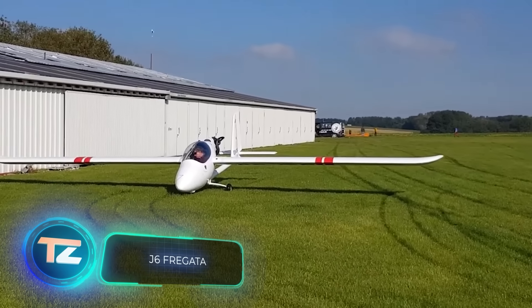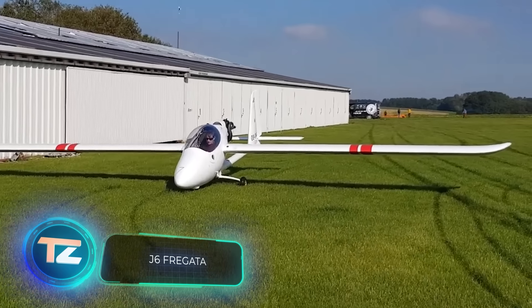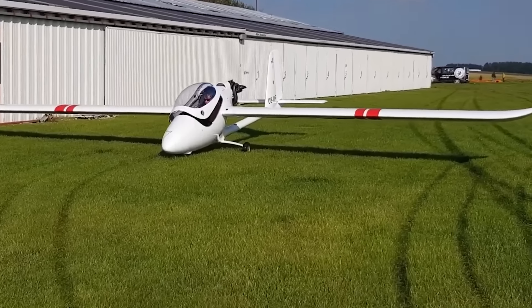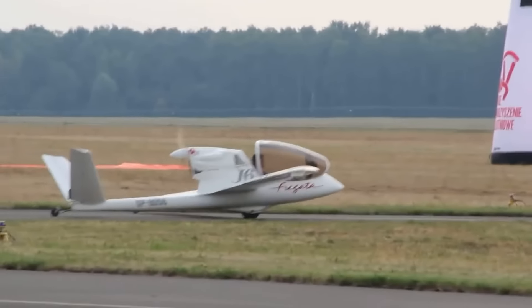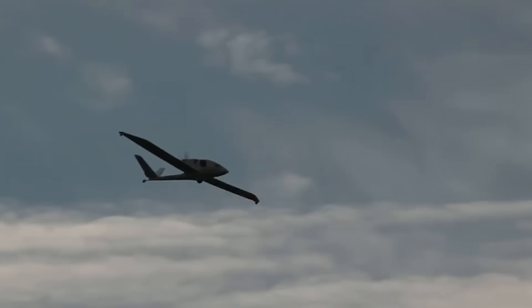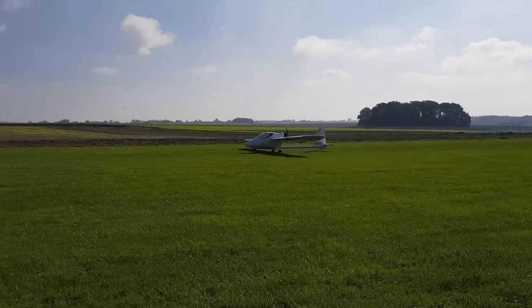Let's take a moment to explore the advancements in aviation happening in Poland. The J6 Fragata motor glider, designed by Jaroslav Janowski, is certainly turning some heads. Janowski, who began his career as a model maker, has seen his designs used to construct aircraft all around the world.